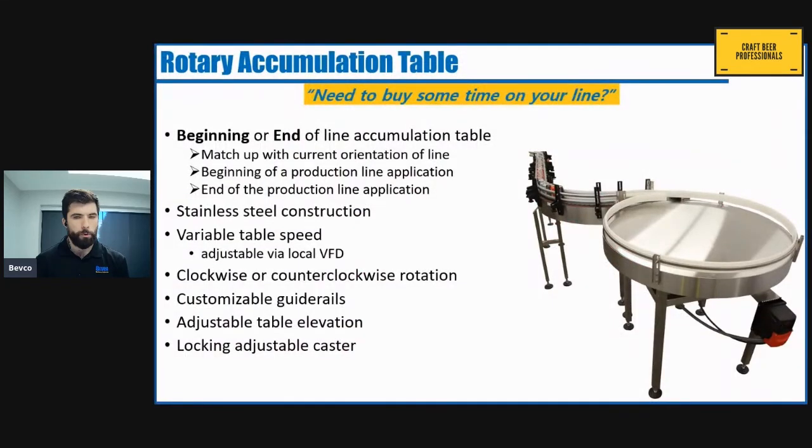The final piece of equipment is our rotary accumulation table. These tables can be placed at the beginning of the line to help introduce empty containers, or at the end of the line to remove full ones. Adding accumulation to your line increases efficiency by providing a temporary storage space for containers when normal production flow is disrupted.